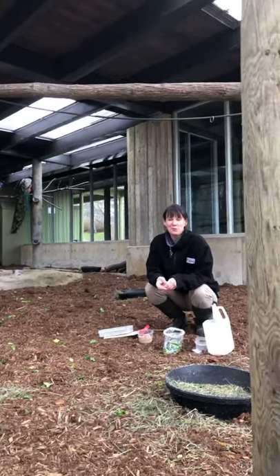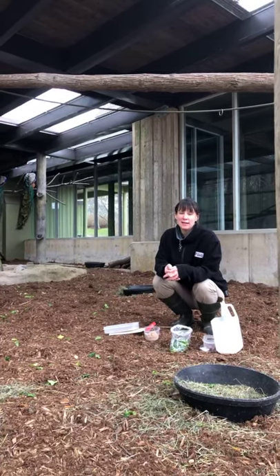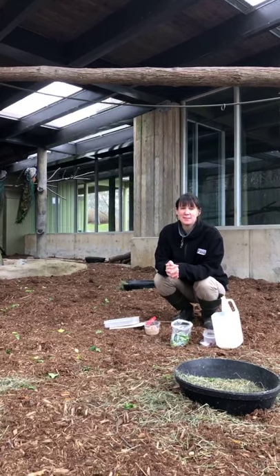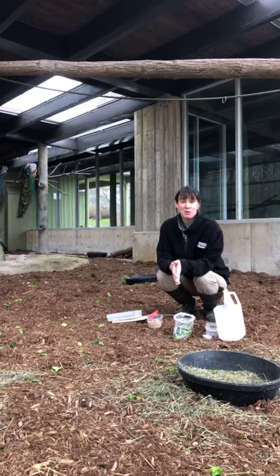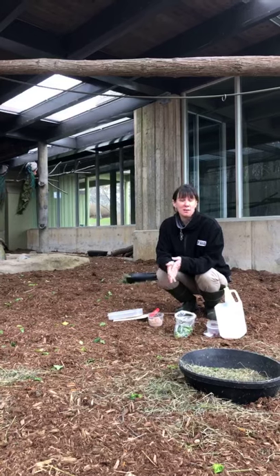Hi everybody, welcome to another Facebook Live here at the Toronto Zoo where it's our mission to connect animals, people and conservation science to help fight extinction. My name is Laura and I'm a keeper in the Indo-Malaya section of the zoo, so part of our job is actually to look after our free-ranging peafowl.